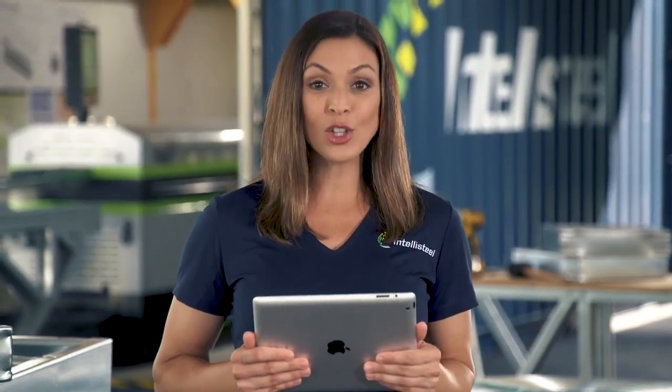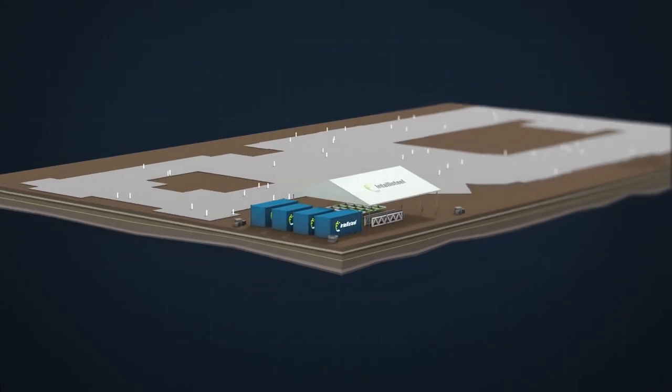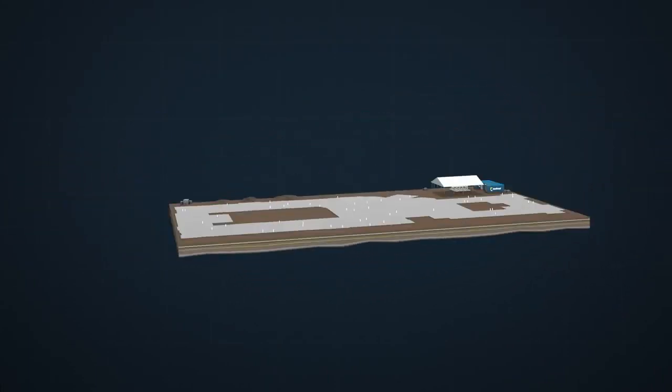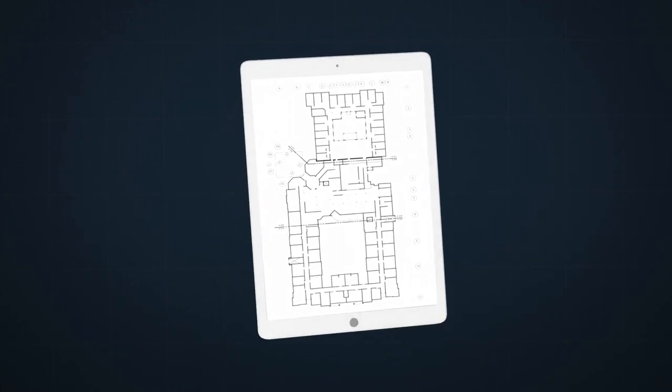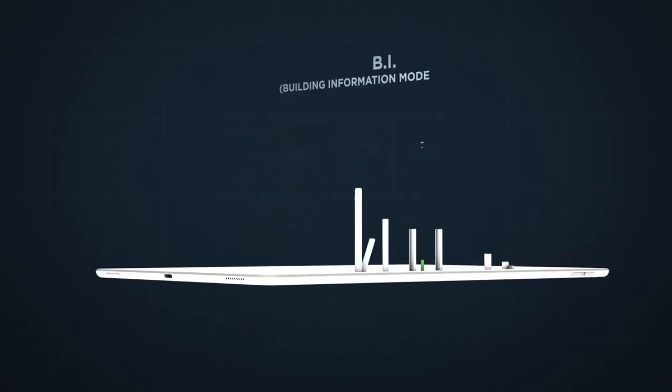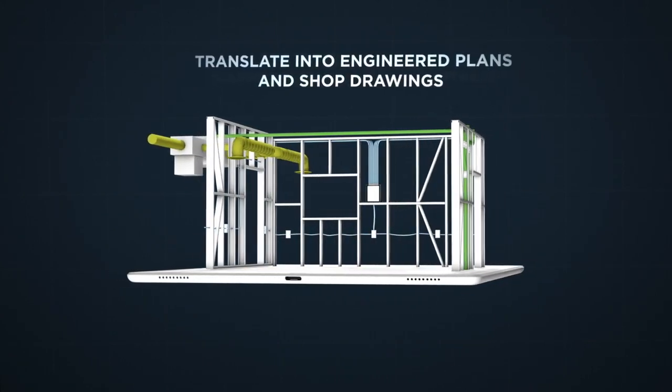Our advanced methodology pushes control of the design, production and fabrication process right to the front line where and when you need it. Here's how it works. Starting with your architect's conceptual rendering, our engineers use BIM — Building Information Modeling Software — to create a digital picture.